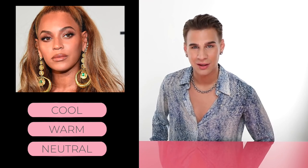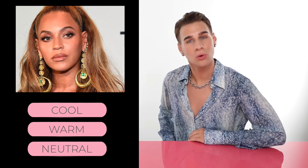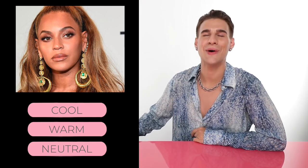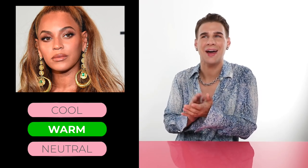Let's talk about our girl Beyoncé. Do you think Ms. Knowles has warm, cool, or neutral skin? If you guessed warm, you would be correct. I'm pretty sure you can see why she's warm - she has this very rich skin with orange and yellow undertones. She has warm hair all the time. She rocks the color gold. She's a warm gal.